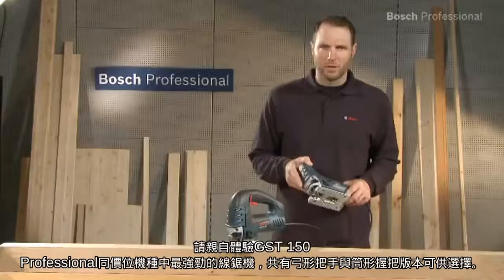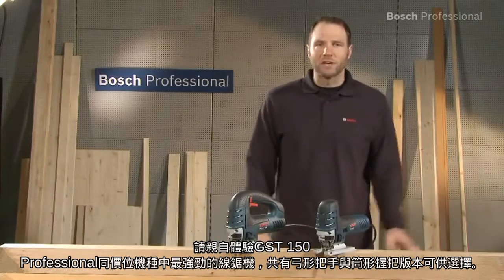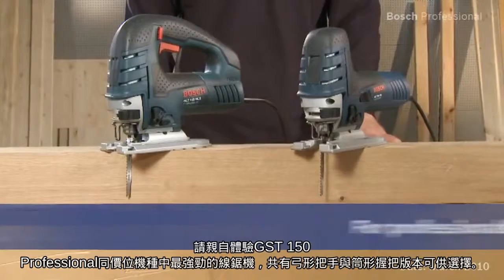Whether in the barrel grip version or in the bow handle version, experience for yourself the GST150CE Professional on your construction site — the most powerful jigsaw in its price class.